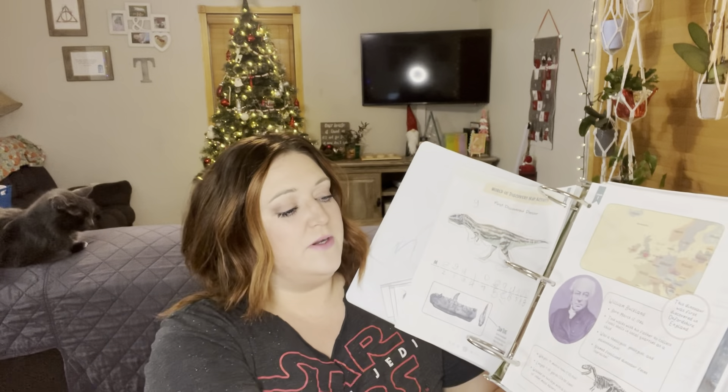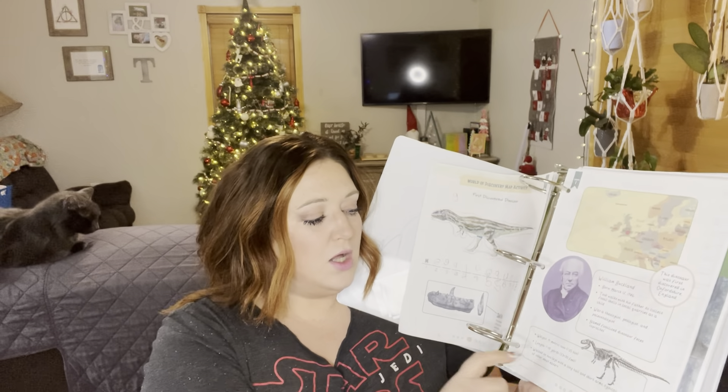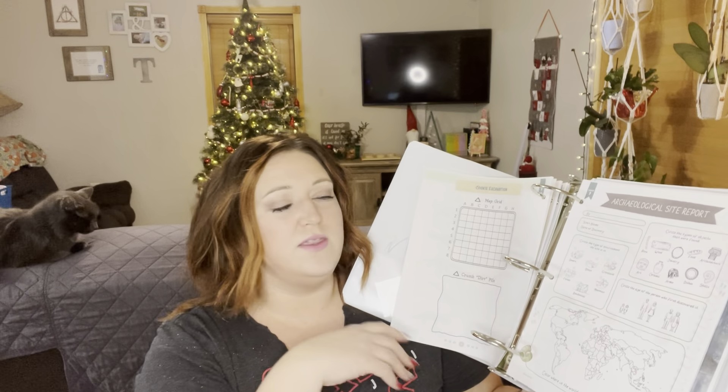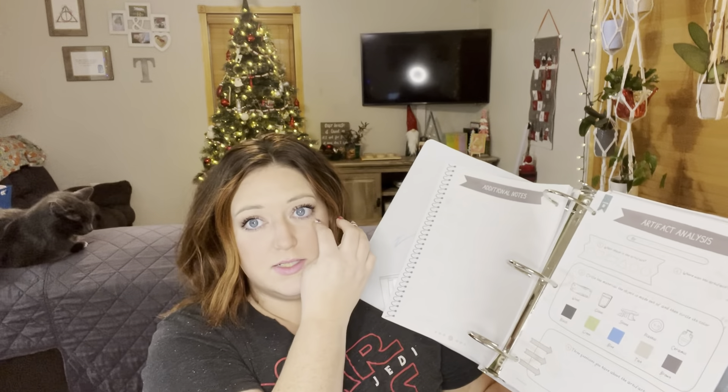The unit discusses dinosaur bones that paleontologists have found, mentioning how long they are, how much they weighed, and what their bone structure is like. It covers well-known paleontologists and touches on archaeology in general — Egyptian archaeology, stones, and so on. So far I have found nothing that doesn't align with what my children and I believe, and I haven't seen anything religious in nature at all. We're only a couple of lessons in, so I could be wrong, but in a quick flip through I didn't see anything either.